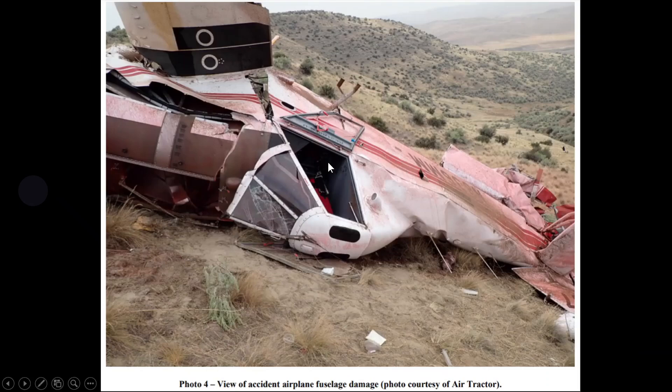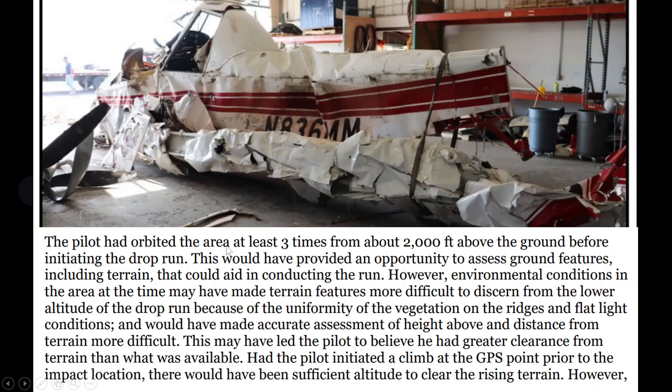Here it is up close — all that red is the retardant. You can see the fuselage damage here. The pilot had orbited the area at least three times from about 2,000 feet above the ground before initiating the drop run, which would have provided an opportunity to assess the terrain. However, environmental conditions at the time may have made terrain features more difficult to discern from the lower altitude of the drop run because of the uniformity of the vegetation.